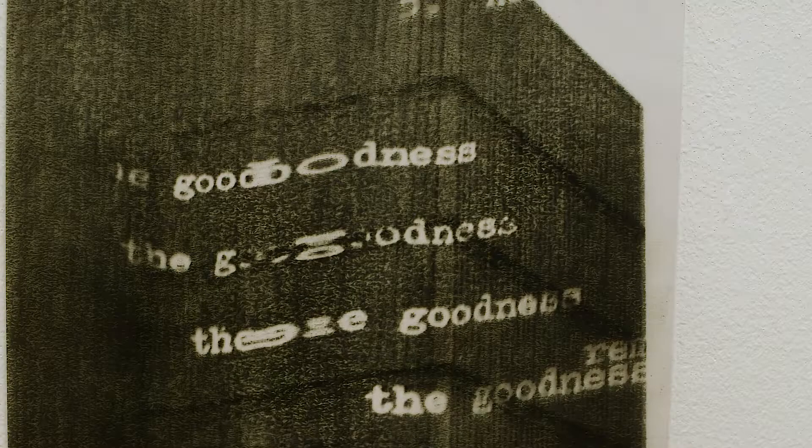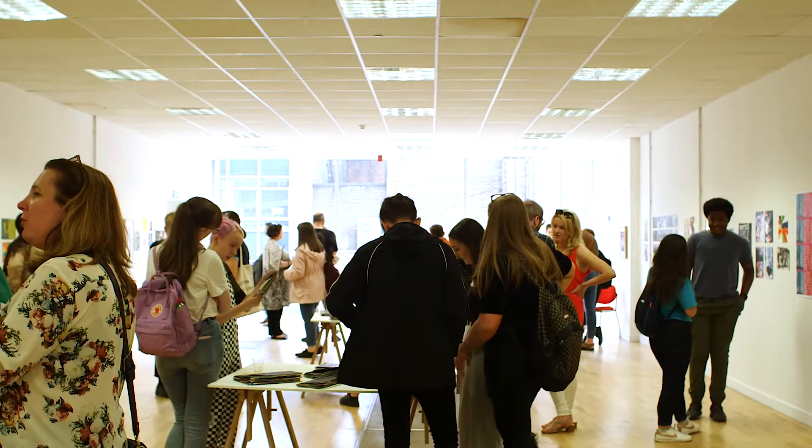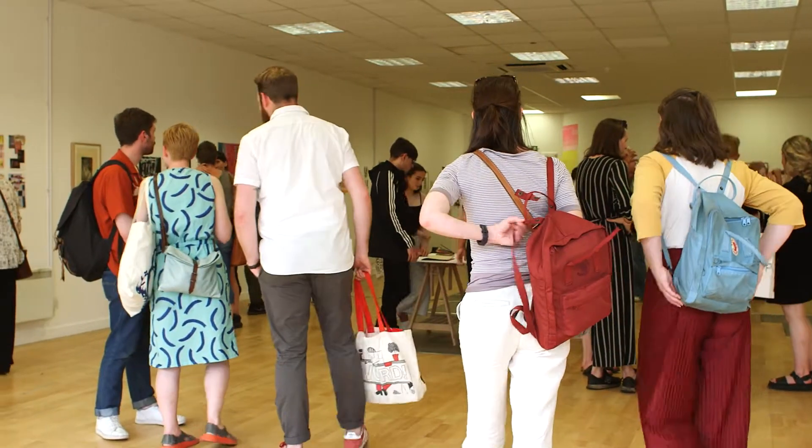I'd done a few workshops and things like that with street level photo works and the print studio and stuff like that, but I'd never gone that far in with it. Then given that six-month long period with the tutoring every week and the materials, I think my work came into an entirely new plane and I realised what I wanted to do at art school and was given the chance to focus in on something more precise than just art in general.